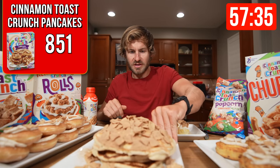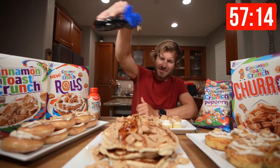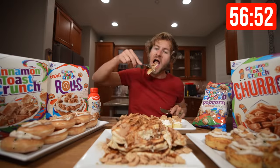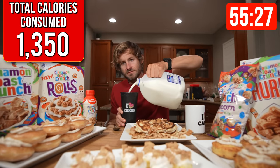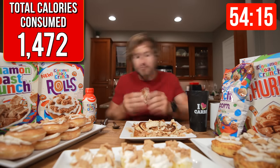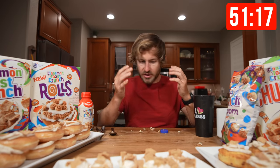Now I'm moving on to the Cinnamon Toast Crunch pancakes, which I'm very much looking forward to. Let's just take a moment to admire that. You never have too much syrup — don't worry, it's sugar-free. Don't think I didn't come prepared to the party — always got to have that, especially when you're doing a challenge like this. Pancakes are down. We are eight and a half minutes in.